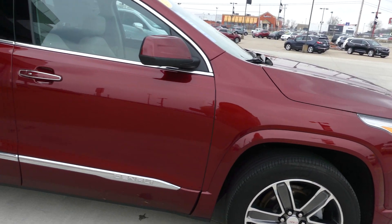If you have any questions about the Acadia or you'd like to schedule a test drive, give us a call. Our number is 812-882-5574.